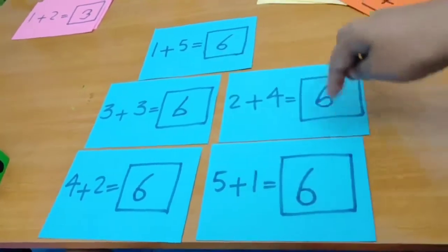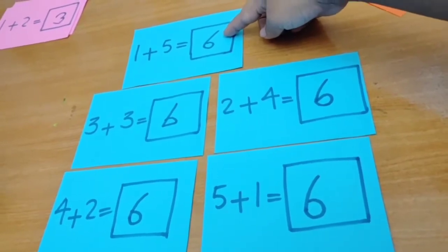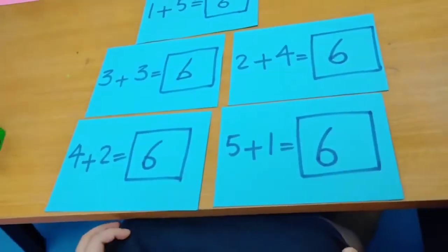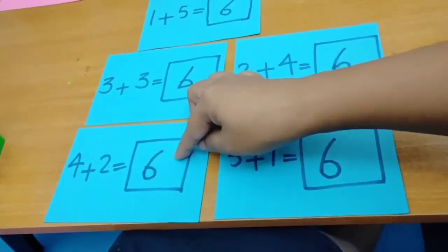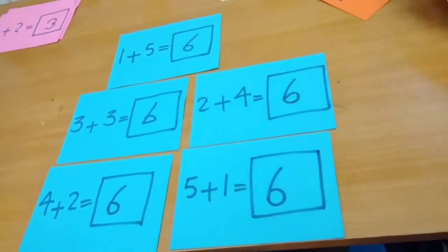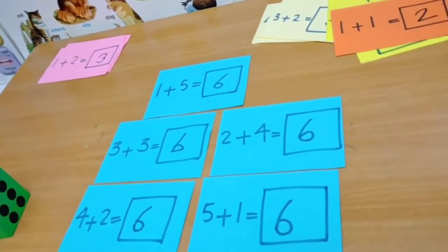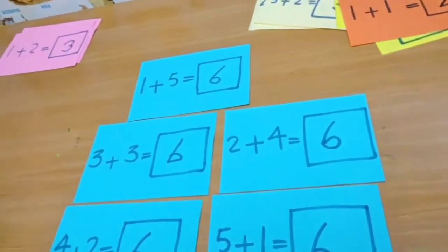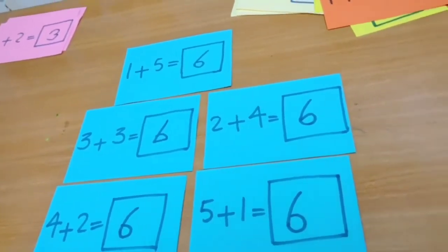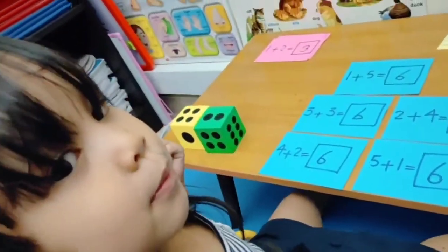How many sixes over here? Let me count — one, two, three, four, five, six. So: one plus five, three plus three, four plus two, two plus four, five plus one. There are five ways to actually make six! Later we'll play the splitting game. Thank you, bye-bye! Who wants a lollipop? Thank you, bye-bye!